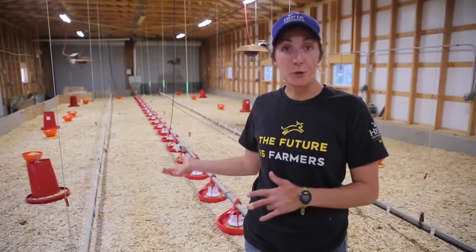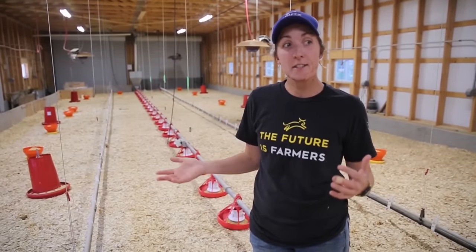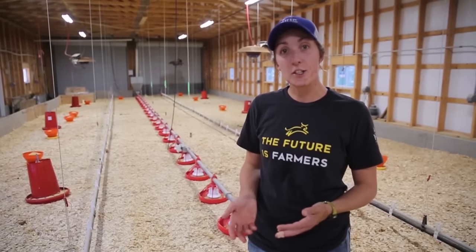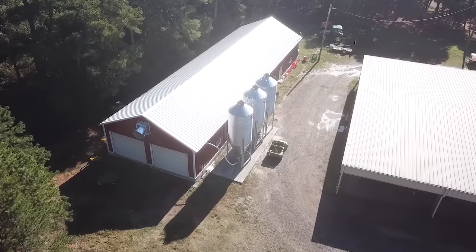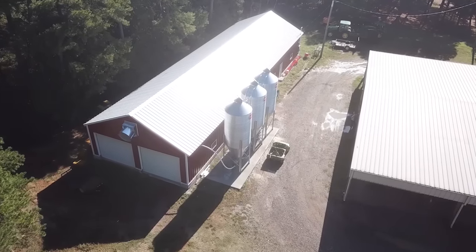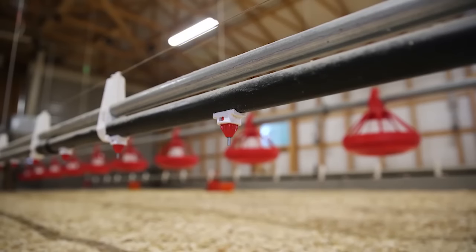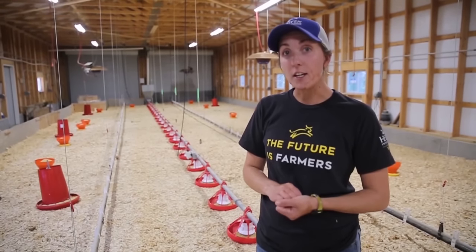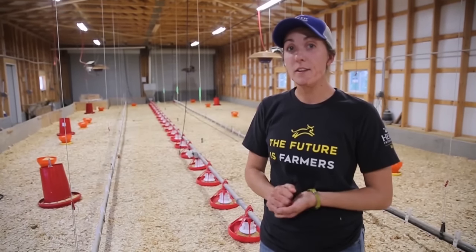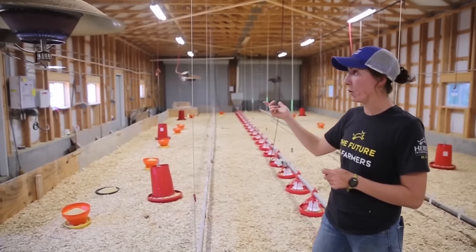This is our brooder that we use for our chicks. You need a nice clean warm space — like a little chick nursery — for when your chicks first arrive at your farm. This is the design we settled on here at Heifer Ranch. It is 30 by 100. We have automatic water lines and automatic feed lines, as well as feeders and waterers that we set out when the chicks first get here. The most important thing is going to be the heat, and we have six brooder hoods that we can control with a control panel.